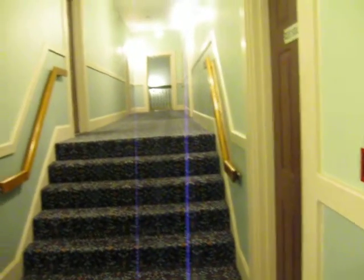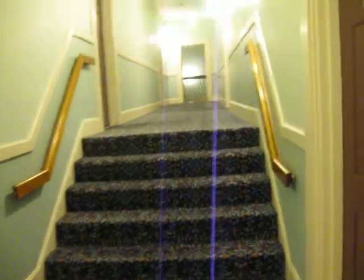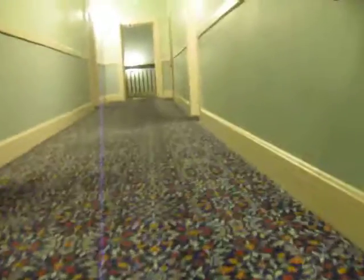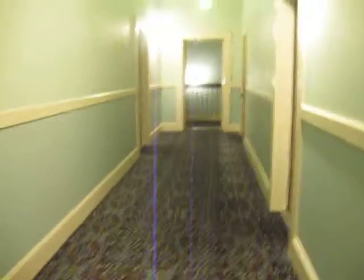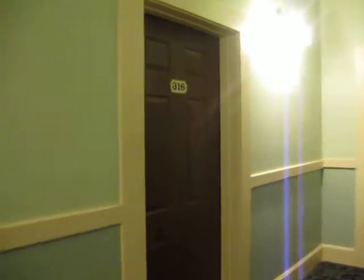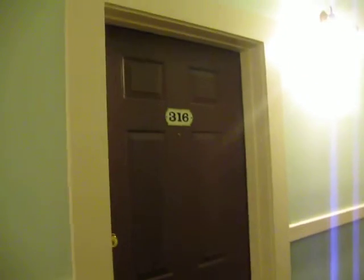I guess he had his office in 310, and then when he would stay at the hotel, he would come up here to this room — 316 — which is another very haunted room.